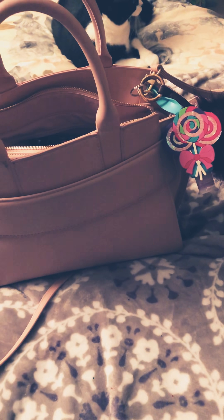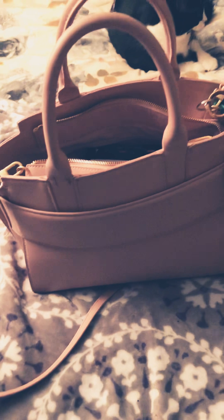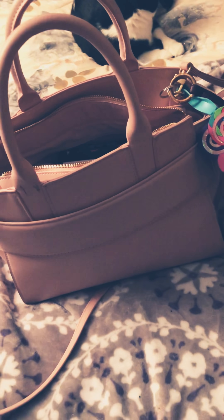Hey guys, welcome back to my channel. Today I'm going to do a what's in my purse. I love this purse — I think I've only done one other what's in my purse with it. I haven't worn it in a while, so let's just get into it.